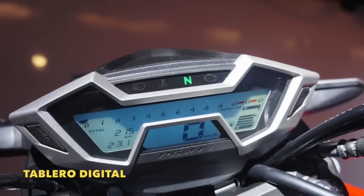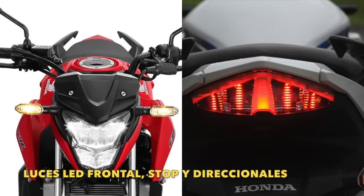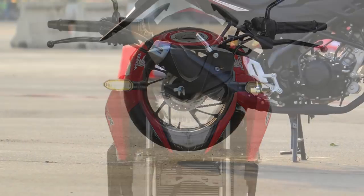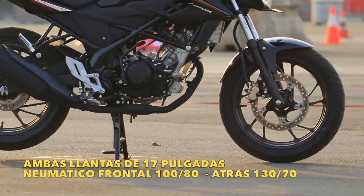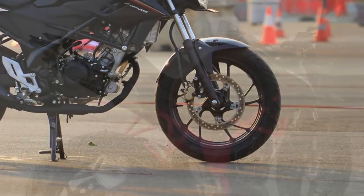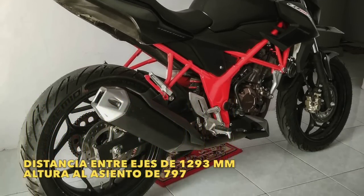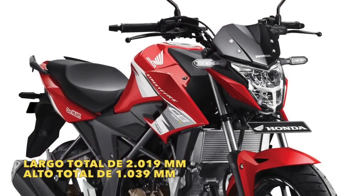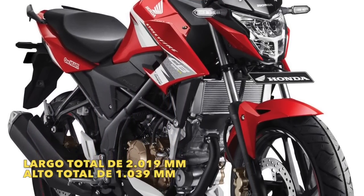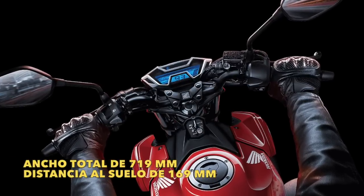Su tablero es digital y cuenta con luces LED en la parte frontal, en el piloto trasero y en las direccionales. Ambas llantas son de 17 pulgadas; su neumático en la llanta delantera es 110/70 y en la parte trasera 130/70. La distancia entre ejes es de 1.293 milímetros, la altura al asiento es de 797 milímetros, el largo total es de 2.019 milímetros, el alto total es de 1.039 milímetros, el ancho total es de 719 milímetros y la distancia al suelo es de 169 milímetros.